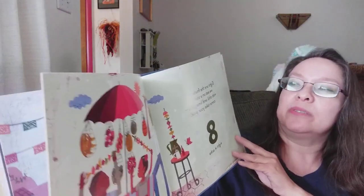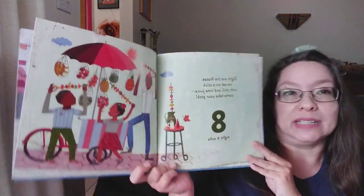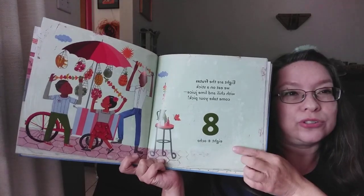Eight are the frutas we eat on a stick with chili and lime juice. Come take your pick. Eight. Ocho.